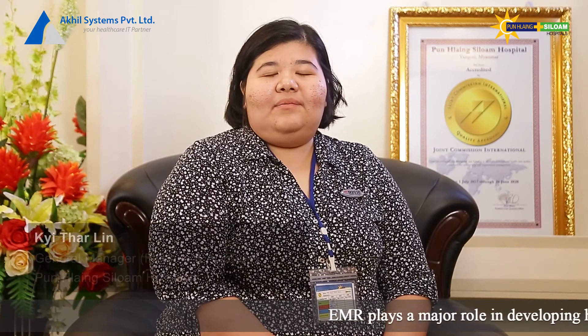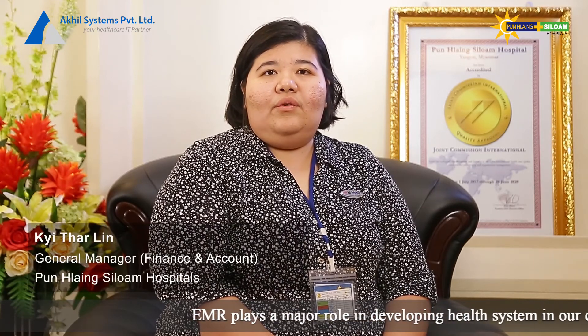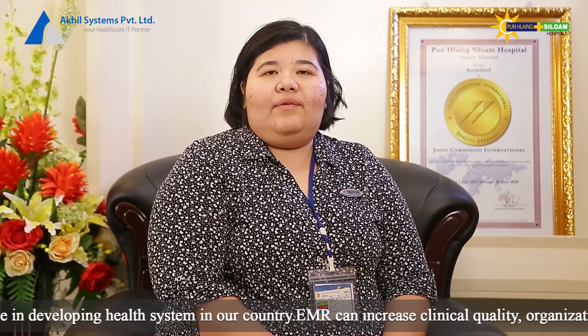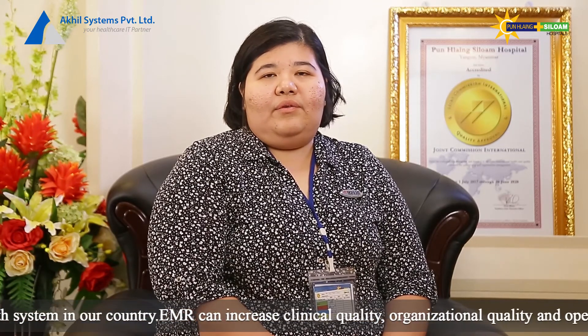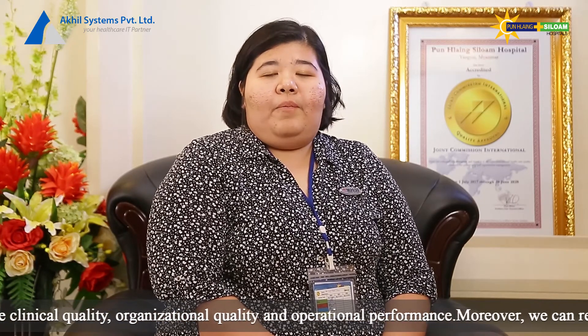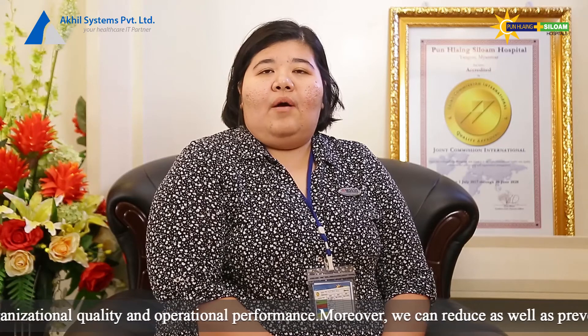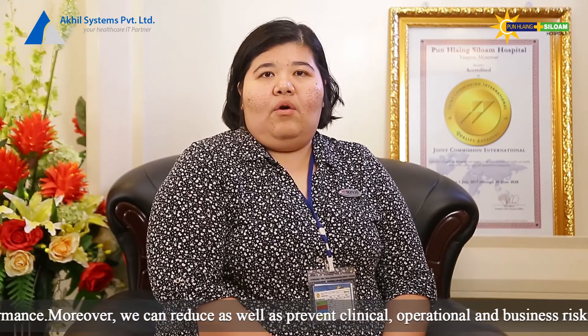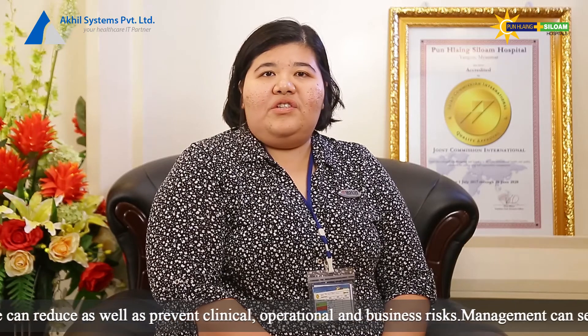The electronic medical record system is used in the healthcare industry. The electronic medical record system has the clinical quality, organizational quality, and operational performance, as well as financial performance.